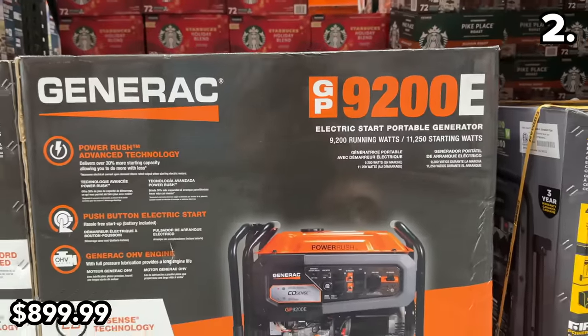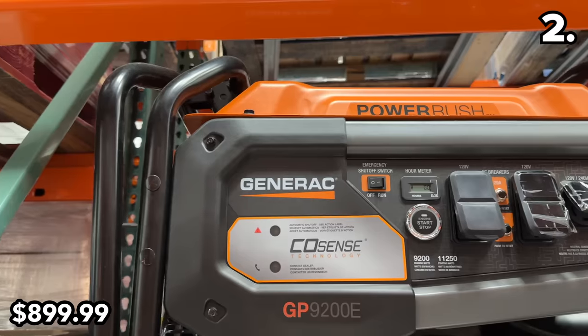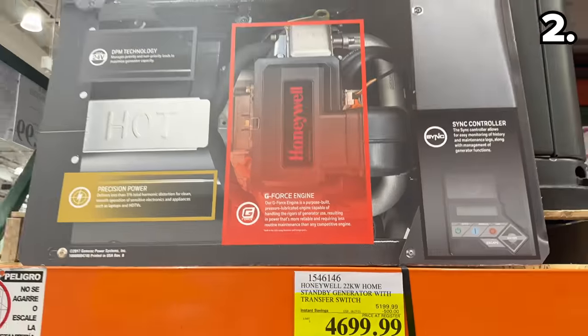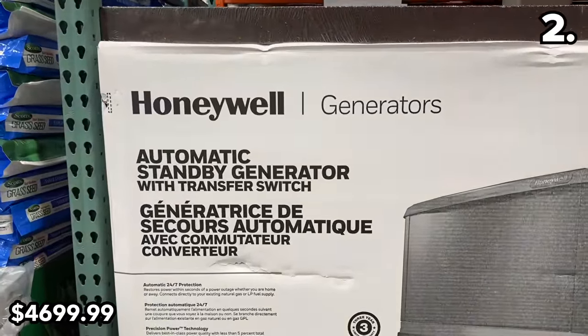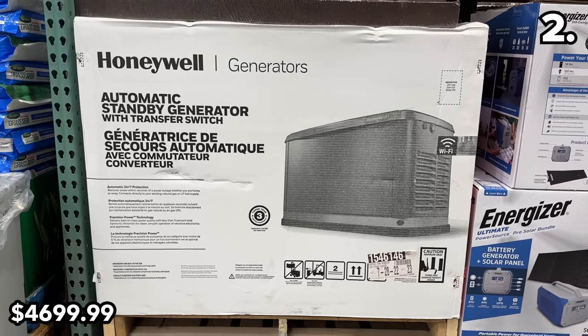The $900 gas generator reflects a $100 price drop and features an electric start. And at $500 off, this more substantial whole home generator from Honeywell is the type of product I received quite a few requests for after the horrific wildfires devastated Maui. Obviously, for anyone with ties to that area, our hearts are with you.